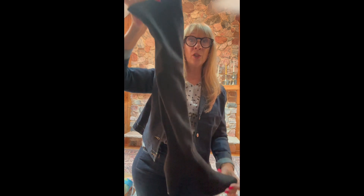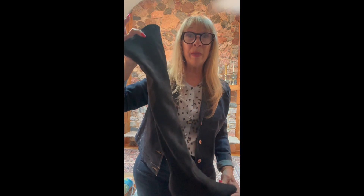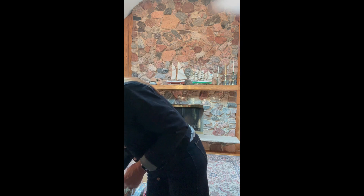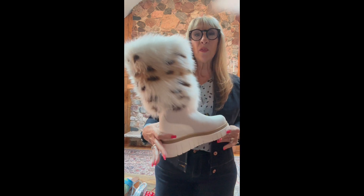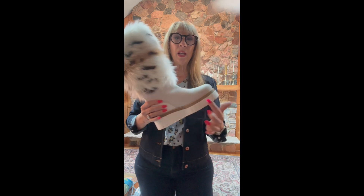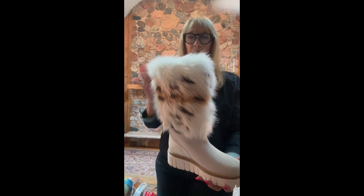High boots are easy to find everywhere online and don't have to be super expensive. A high boot is very on trend and can help you wear shorter pieces with tights — which works even for those of us who are older and don't want to show our legs. Here's another fun funky boot with combat styling — it has an elevated platform and faux fur. Isn't this going to be cute tucking your jeans into that?